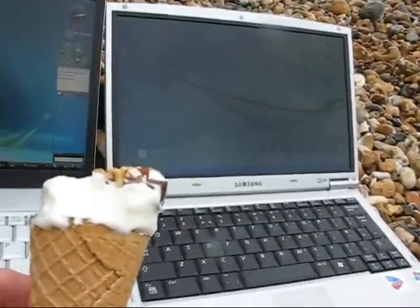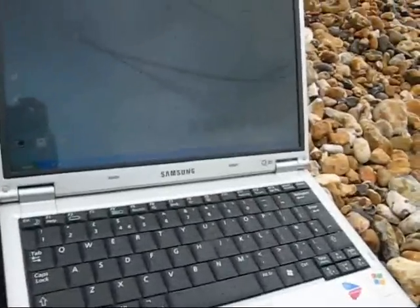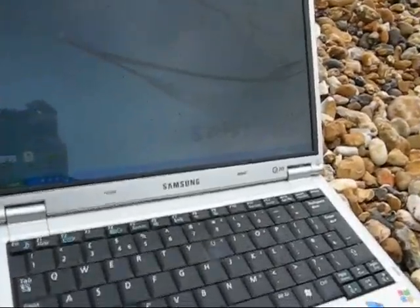Right, well here we are. I've got two laptops on the beach and it's raining. This is really quite a bad idea, especially as that's my laptop. I don't care if that one gets rained on because that's not mine, but that one's mine and it's getting rained on, so I'm not particularly happy about this.